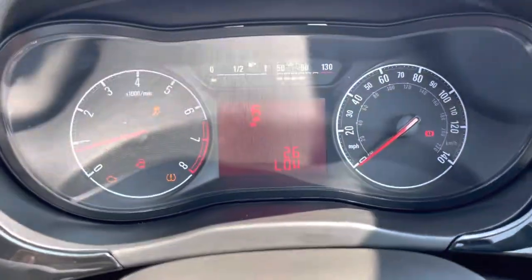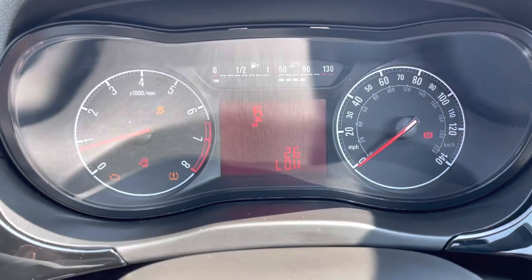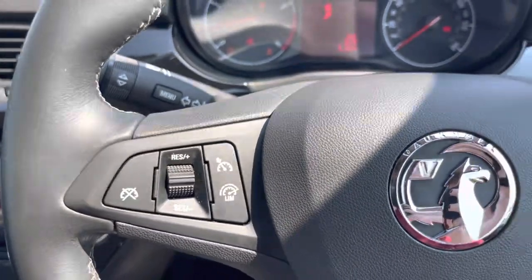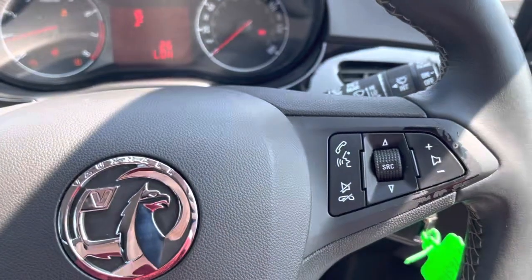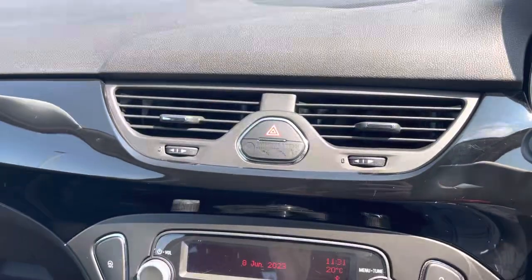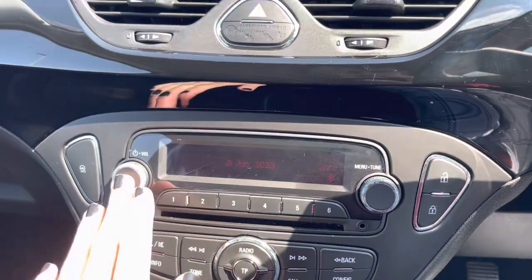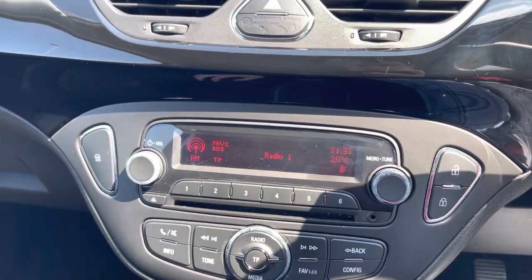Looking through the multifunction steering wheel, we have the dash featuring a speedometer and a rev counter. There are also hands-free controls on the right side of the steering wheel. In the centre there are two controls coming down to the media screen.